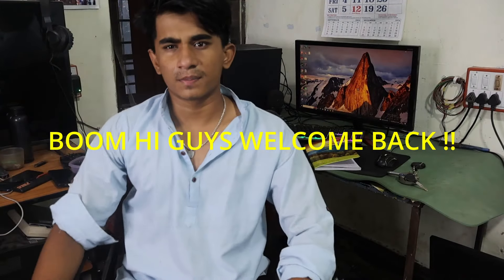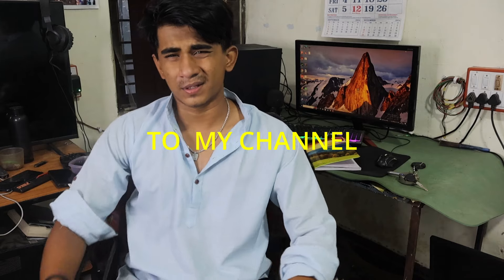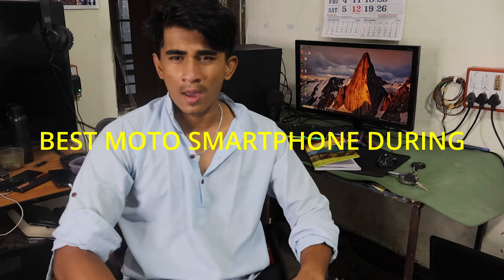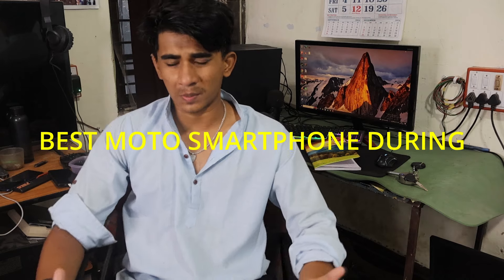Hi guys, welcome back to my channel. This is Pandu from TechDude. As you know, Flipkart Big Billion Days is going on, so I'm going to suggest you motor love phones for this Flipkart Big Billion Days.